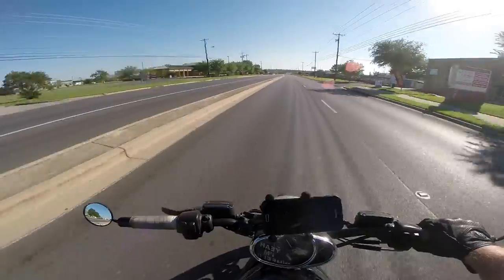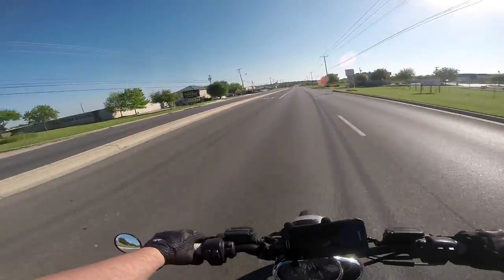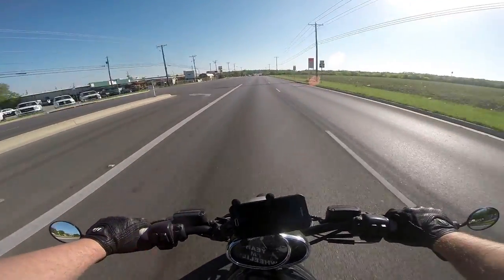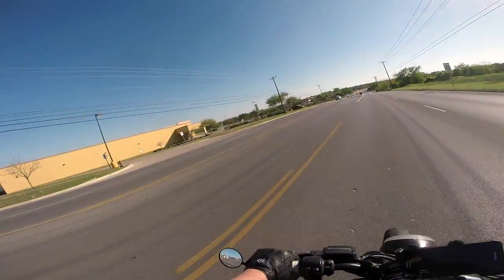Big news around here — those of you who follow me on social media have already seen this — but I bought a boat. And not just any boat: I bought a direct drive V8 powered ski boat for this summer so that we can go out on the lake and enjoy beautiful Lake Travis and all the wonder that comes with it.